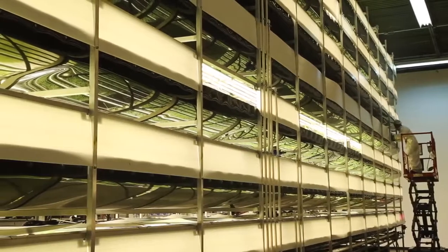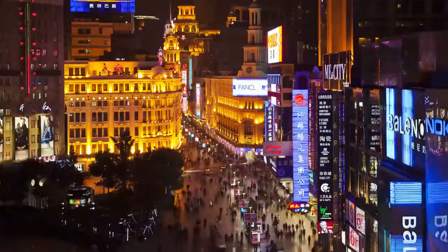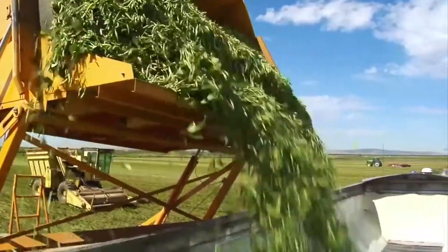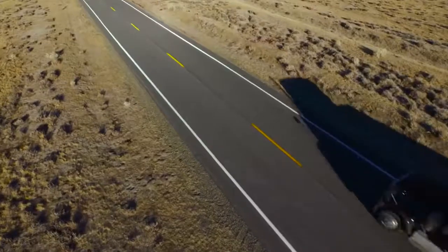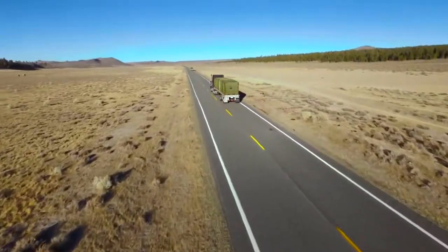One of the early champions of vertical farming is Columbia University ecologist Dixon Dupamier. In 1999, Dupamier and his students proposed that vertical farms could feed overpopulated cities while using less land and less water. They would also cut greenhouse gases by eliminating the need to transport food over long distances.